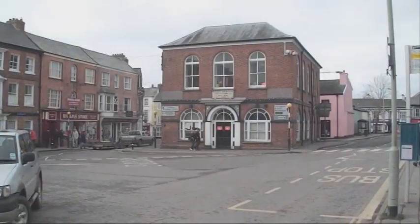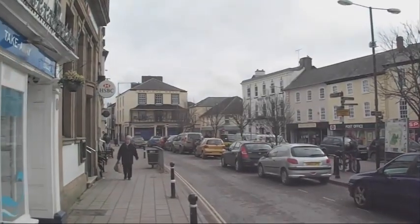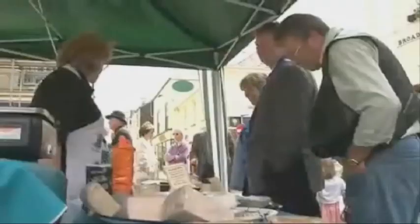This is just the wake-up call we need. If we're to make sure people don't bypass the town centre to do all their shopping under one roof, we need to spend time, effort, and yes, money. So how will we use the funds available through the Mary Porter's initiative to kick-start our High Street and town centre and make South Moulton a shopping, leisure, and dining destination in its own right?